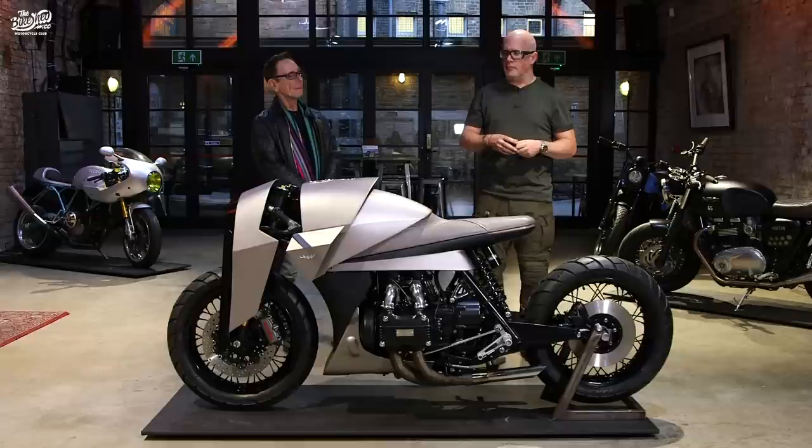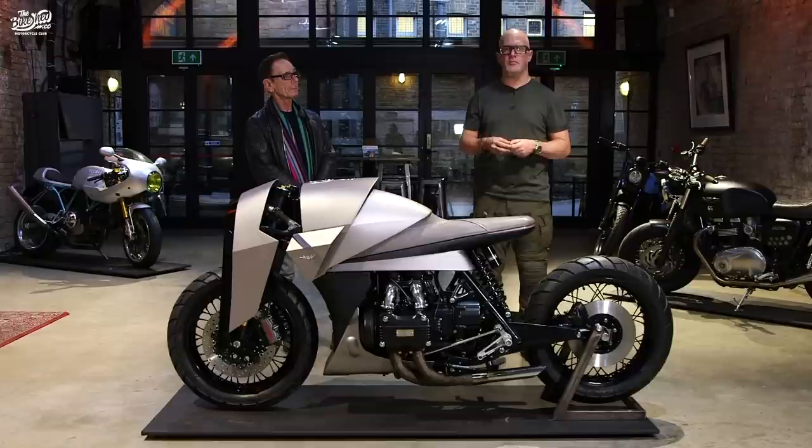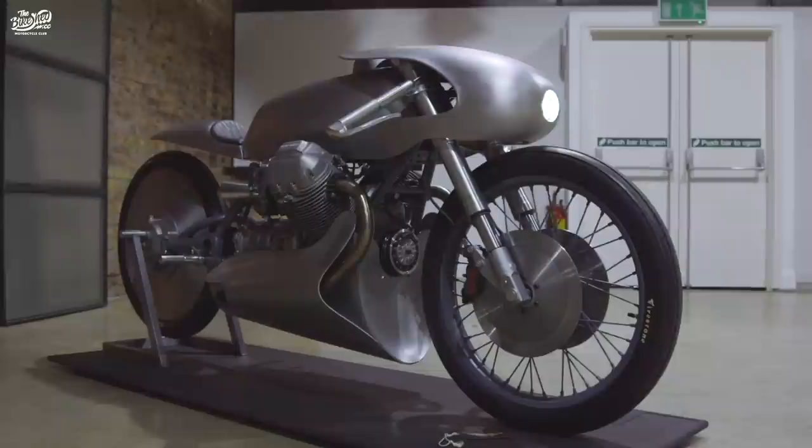We'd only ever done Guzzis. Obviously we work on Ducati a lot, so a Japanese bike — a Honda — was a really interesting proposition for us. But all of Death Machines' bikes have to have a reason for being, so we always try and find a story.